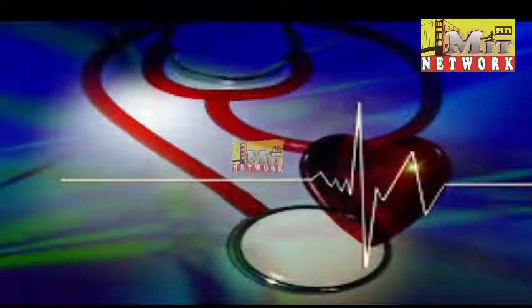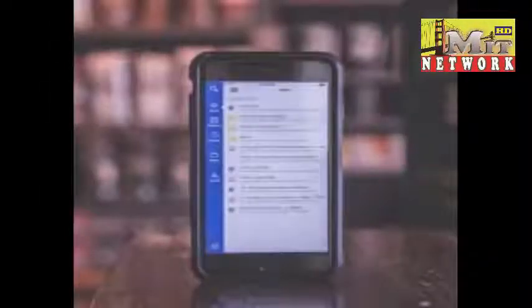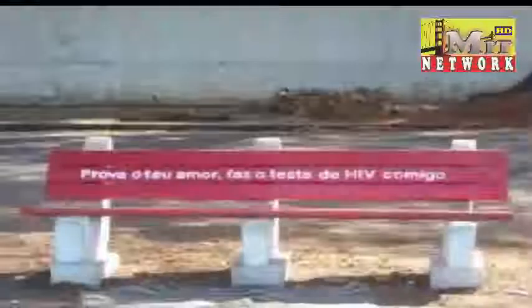The dongle attaches to a smartphone via the headphone jack to perform a triplexed miniature immunoassay — HIV antibody, treponemal-specific antibody for syphilis, and non-treponemal antibody for active syphilis infection. The test requires a single prick of blood and uses less than 4 percent of the smartphone's battery.